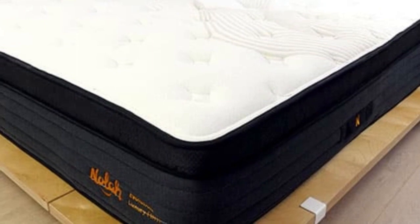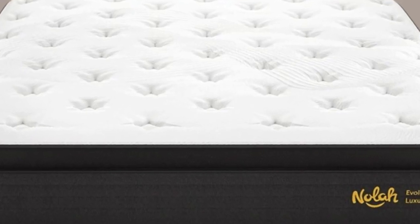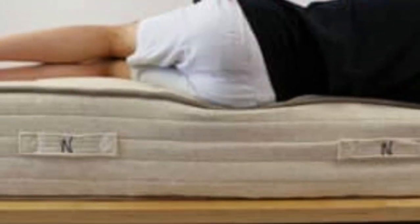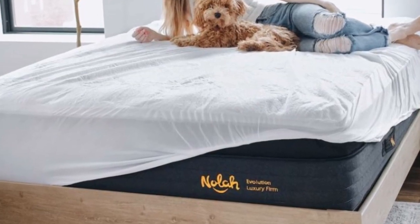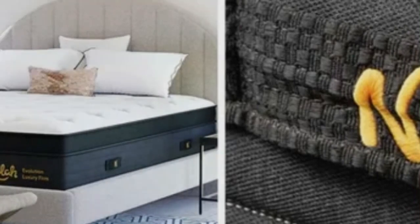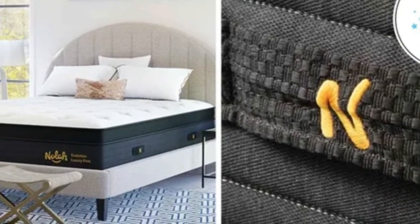Pros: Eurotop quilted with foam gives the surface a plush feel. Zoned pocketed coil support core provides targeted support to the midsection. 15-inch profile. Cons: Thick profile may necessitate deep pocket sheets. Limited options for people seeking a soft-to-medium-soft mattress.